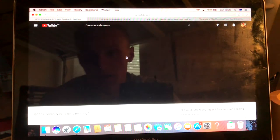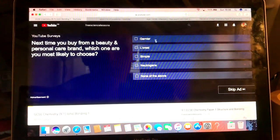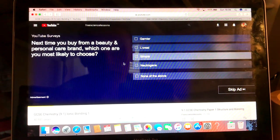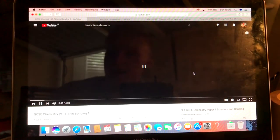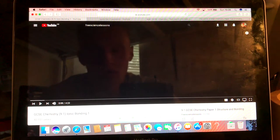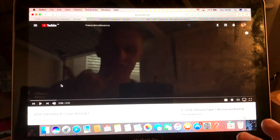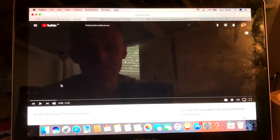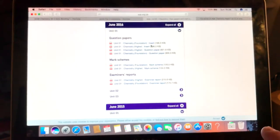Go to freesciencelessons.com. Let's say you got structure and bonding incorrect and you're not very good at it — watch the relevant video, for example ionic bonding. Watch the entire video, take some notes. Once you've done that you should be good. Then go back to the question on the past paper — have you got it right or not? I recommend you print these off because you can use them for revision the next day on the morning, so you can look at questions you found harder than others.